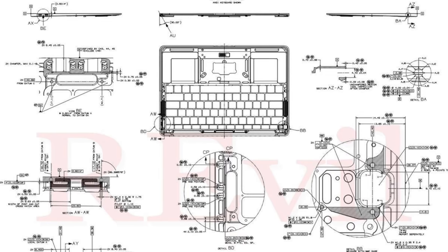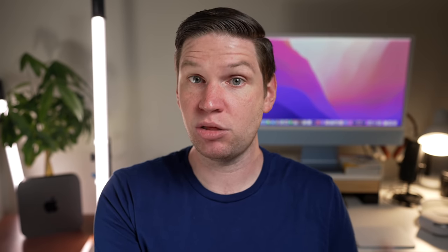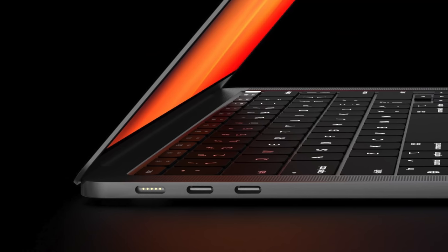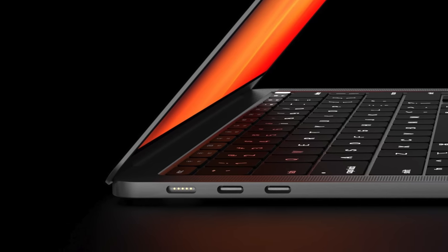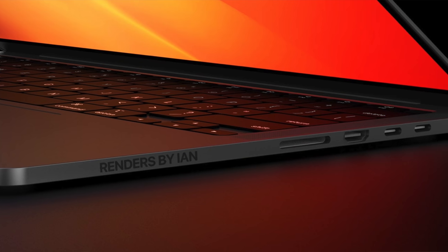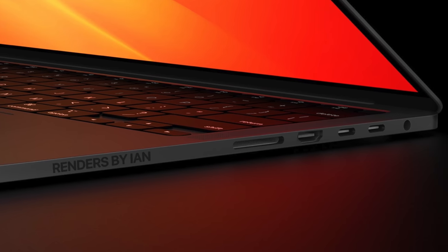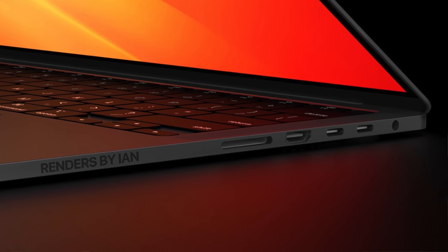We are also expecting more ports on these models. The most recent reports seem to indicate three Thunderbolt USB 4 ports, the return of the MagSafe charger as a dedicated charging port, and also the return of ports like the HDMI port and the SD card slot. A lot of photographers and video editors are going to be very happy with that. This MacBook Pro is fixing the mistakes of the 2016 era, which stripped away port options and focused entirely on USB-C connections.